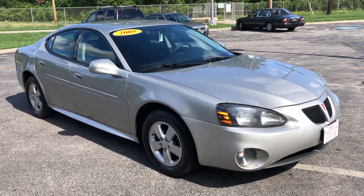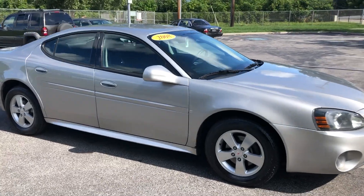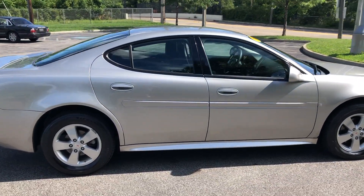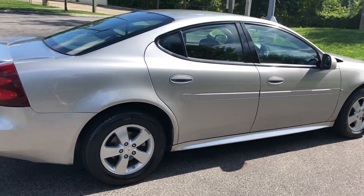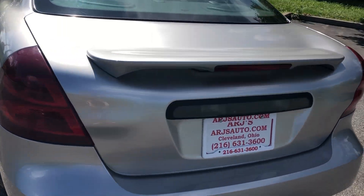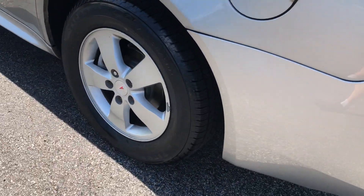ARJ's is proud to present this 2008 Pontiac Grand Prix that's just about as clean as it can be. Outside you have a pewter exterior paint opening up to a beautiful charcoal cloth interior that's in great condition. A little spoiler, alloy wheels, tires with excellent tread.